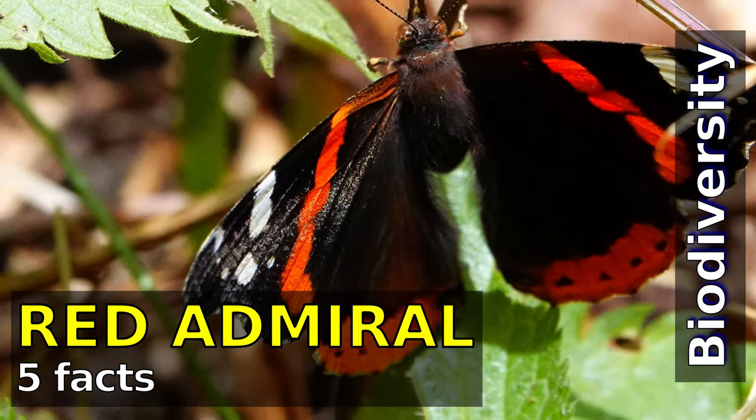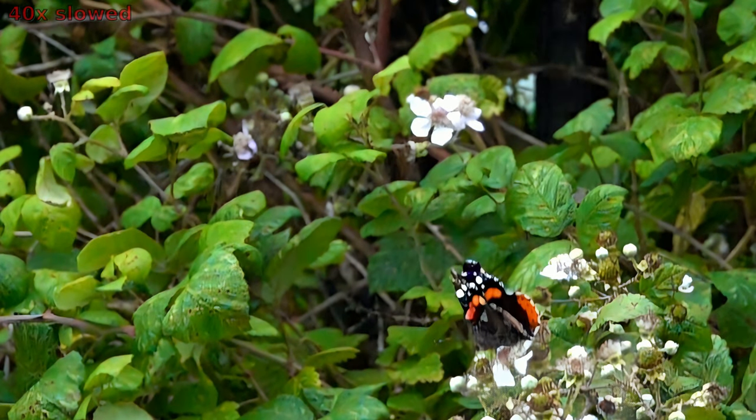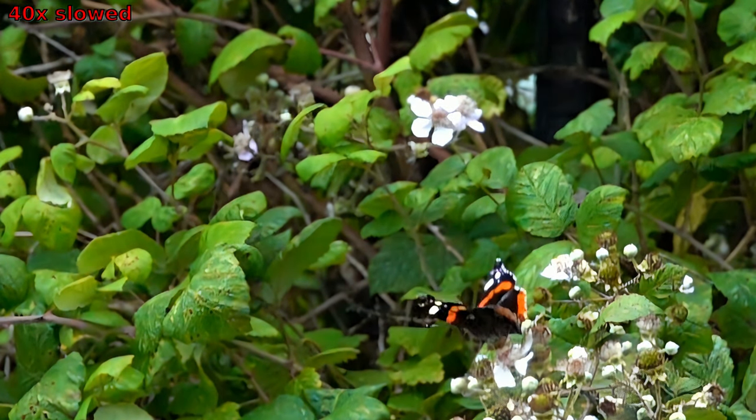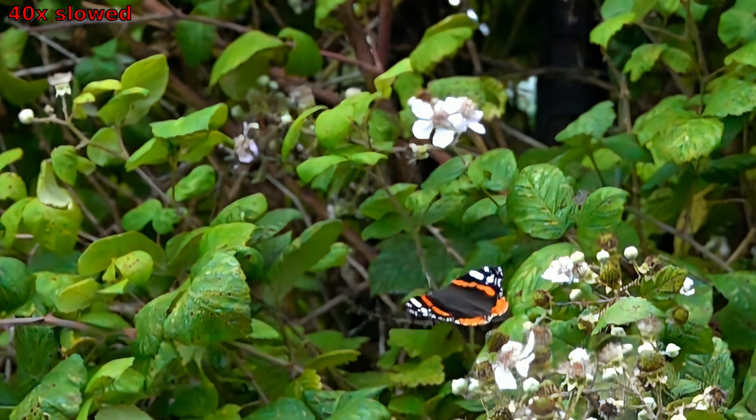Hi, I'm Jessica. Welcome to Biodiversity, and today I will show you the fascinating world of butterflies. Today, we'll be taking a closer look at one of the most amazing species, the Red Admiral Butterfly, known as Vanessa Atalanta.